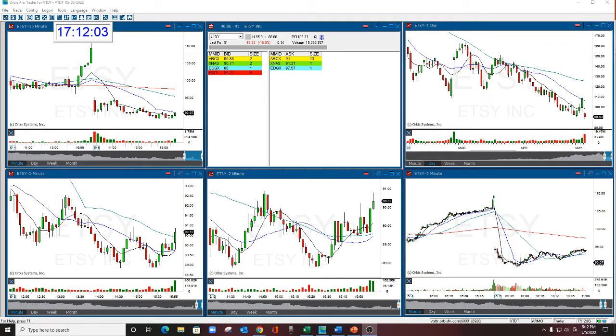Hello there, everyone. Welcome. This is Melissa Arma with the Stock Swish, reviewing Etsy. This was the Stock Swish Show Play of the Day today. Great move in this Etsy. Let's take a look at it.